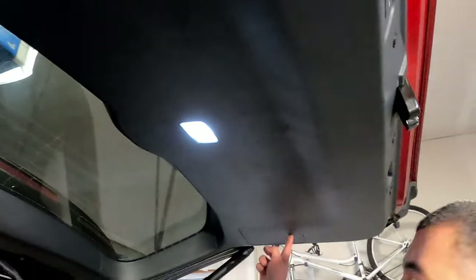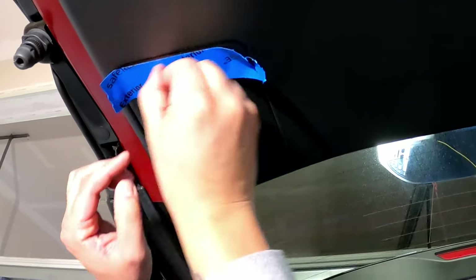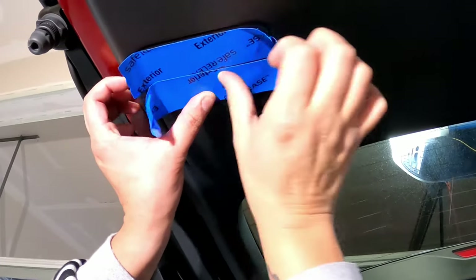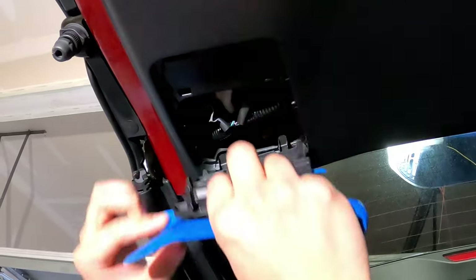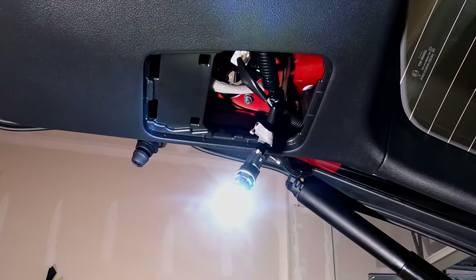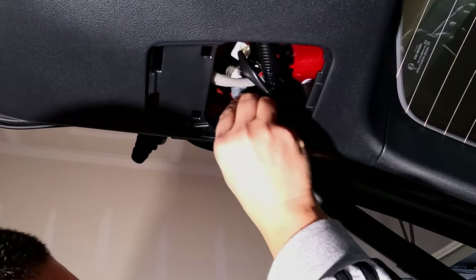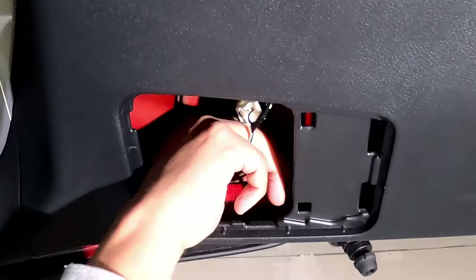For the reverse bulbs, there are two small doors inside the back hatch. Put tape over the door area so the trim tool doesn't scratch the plastic. Insert the trim tool on the very bottom edge of the small door and pop it out. Inside you'll see two sockets — use the one closest to the edge of the door. Turn it counter-clockwise and pull the assembly out. Remove the old bulb, insert the new 921 bulb, put the car in reverse to verify it works, then reinsert clockwise and reapply the door. Repeat for the other side.